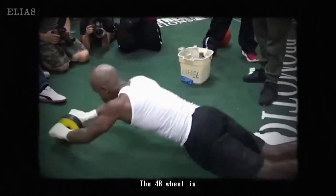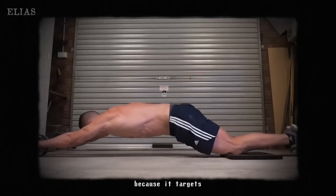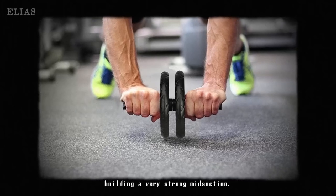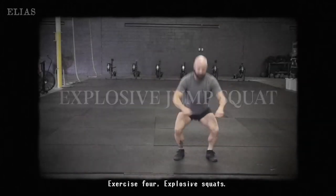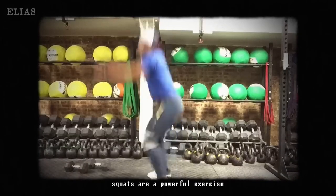When we talk about core, we've got to mention exercises like the ab wheel. This tool is super effective for strengthening your abs and lower back. A solid midsection doesn't just look good — it's critical for improved boxing performance and stability. Get ready to roll with it, because those abs are going to be your foundation.